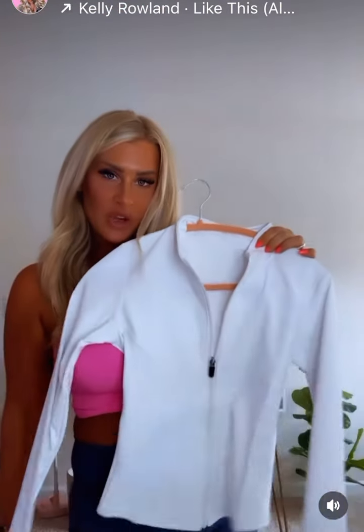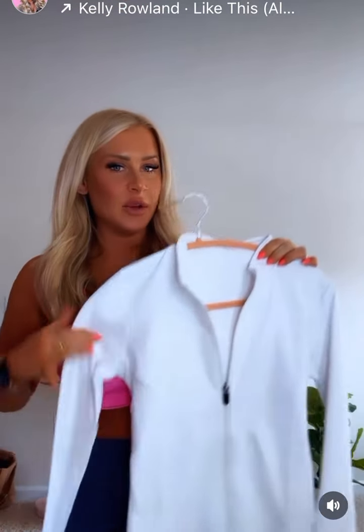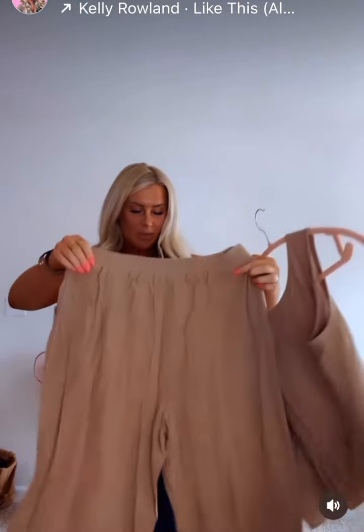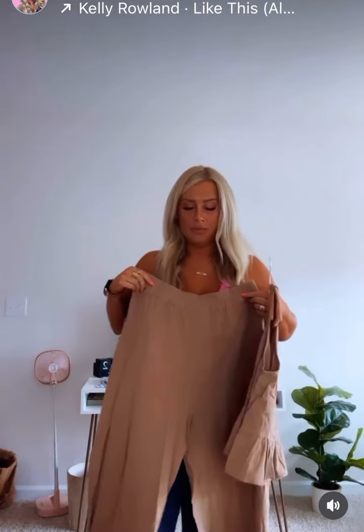Got this little workout jacket — I have it in green and I really like it, so I got the white too. It's super fitted and really flattering, I love these. Got this little two-piece set — I need to steam it but it's really cute. It has little buttons in the back, pants have an elastic waist, and they're like cute gauchos.